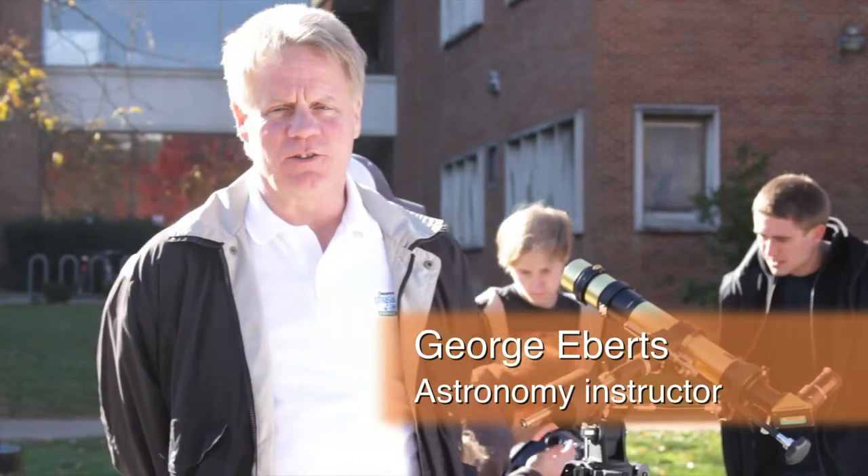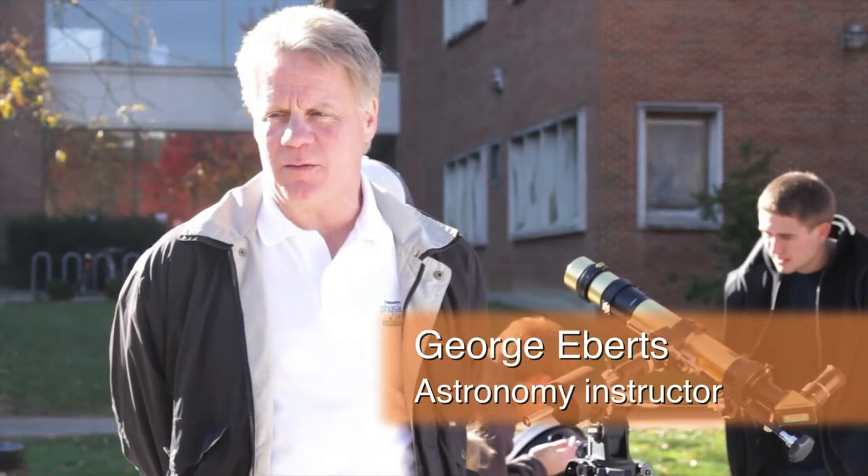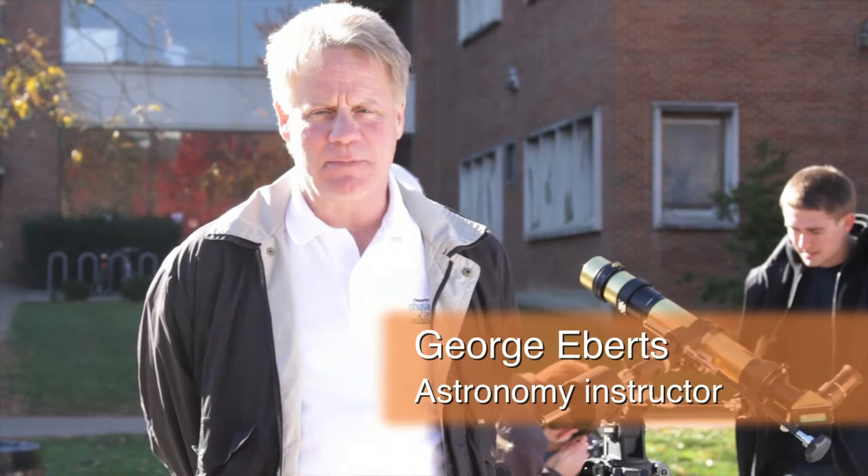I'm George Eberts. I'm an instructor in the Department of Physics and Astronomy. I teach the nighttime lab classes and the experiential classes — we actually get in the buses and go out in the country and look through telescopes.